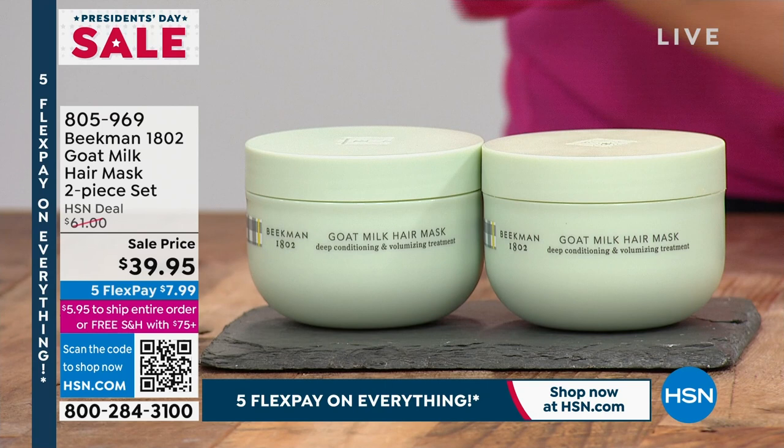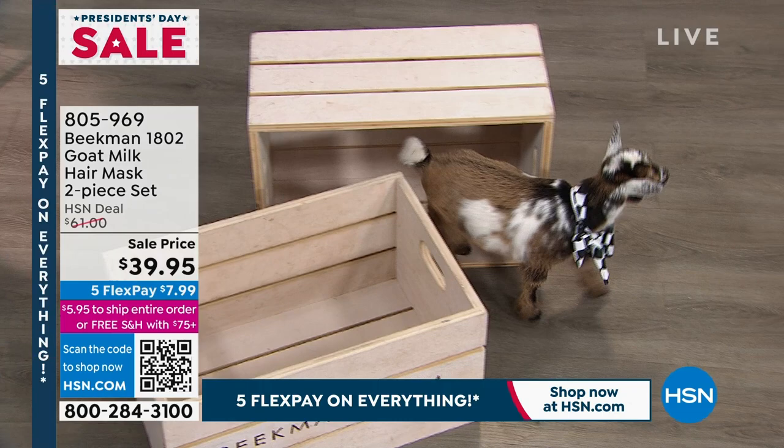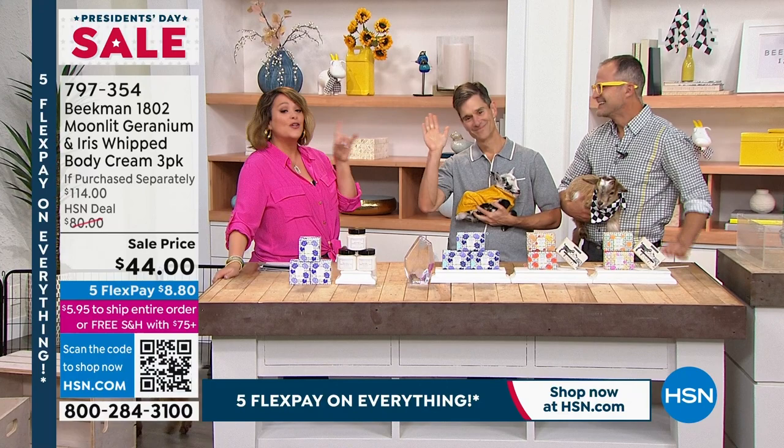Those always go — I believe I have about 700 of those remaining. Item number 805-969. All your Beekman 1802 is on 5 Flex Pay. And they are here — this is my first time working with the boys: Dr. Brent Ridge and Josh Kilmer-Purcell, the founders of Beekman 1802, the number one beauty brand at HSN and the original clean beauty brand at HSN.